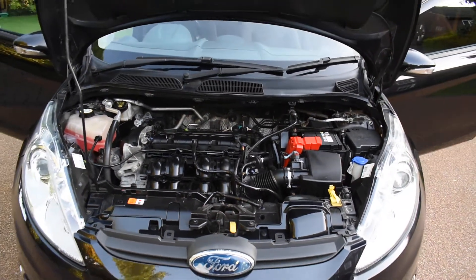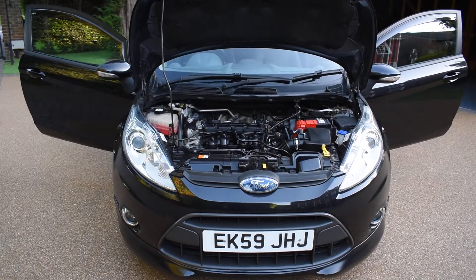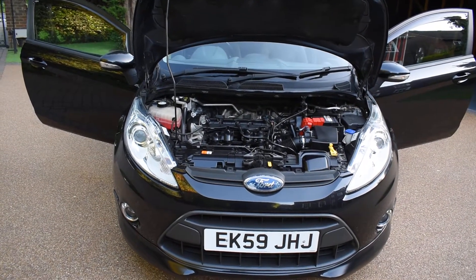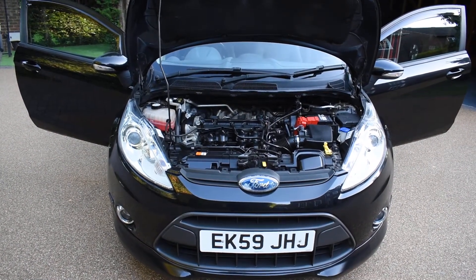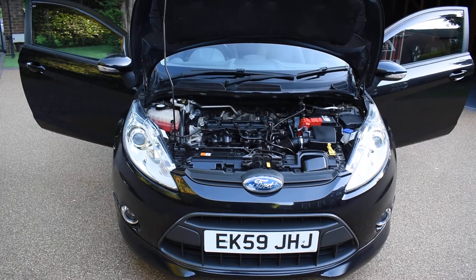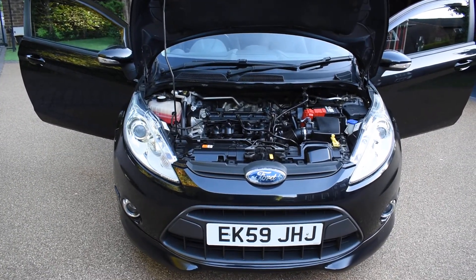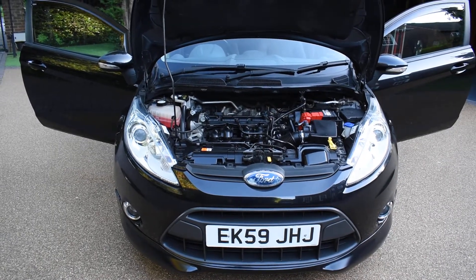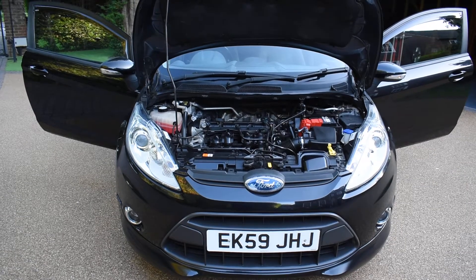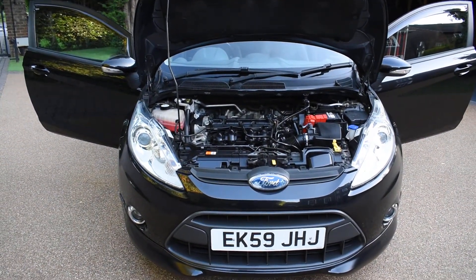If you'd like to book an appointment to come and view this car, please give us a call on 01702 545 915 — we'll be pleased to meet you. Please take time to look at our many five-star verified reviews on AutoTrader so you can see what our customers say about us. We've got 168 reviews, and it's very important that they say 'verified' in green, because that means they've been verified by an independent company and are all genuine reviews.